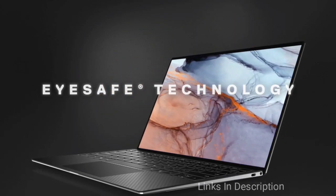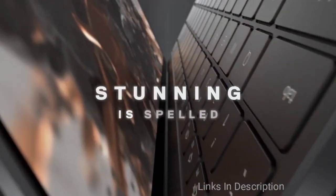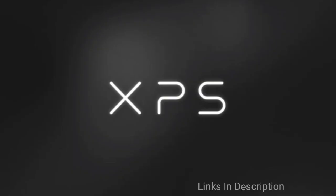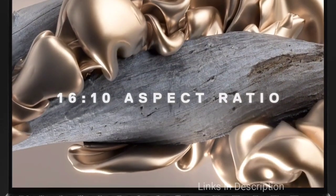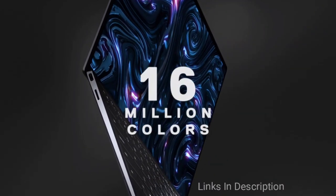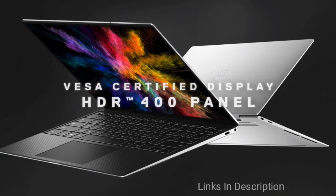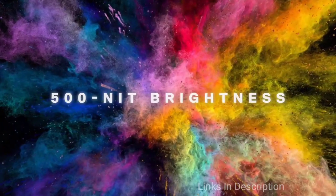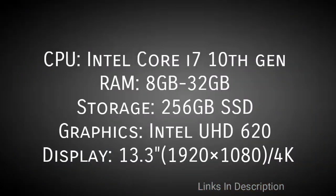The 13.3-inch display of the Dell XPS 13 is a brighter and colorful panel, emitting 375 nits of brightness and covering 126 percent of the sRGB color gamut, while the details are surprisingly sharp. It is powered by an Intel Core i7 processor with 8 GB of RAM and 256 GB of SSD for fast and seamless performance. The side-firing speakers generate loud and clear sound, loud enough to fill a large room without any distortion.